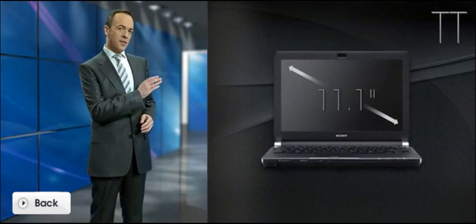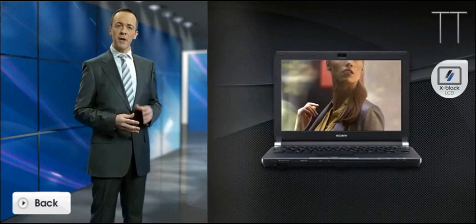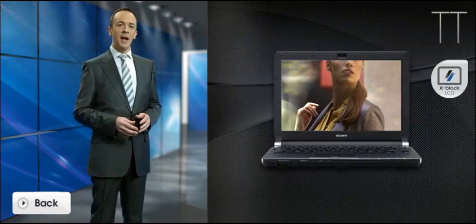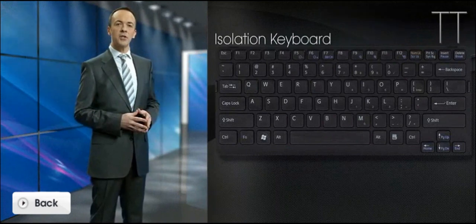Its ultra-thin 11.1-inch screen is equipped with Sony X-Black LCD technology for incredibly realistic images, and the B5 form factor provides you with an excellent typing experience on an isolation keyboard.